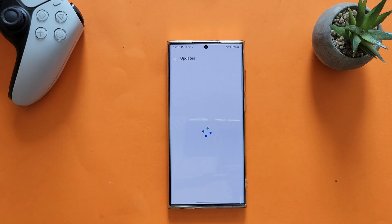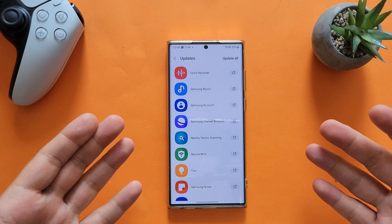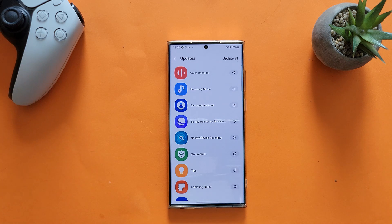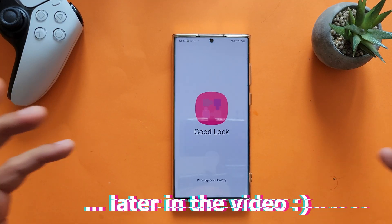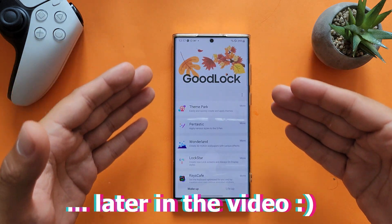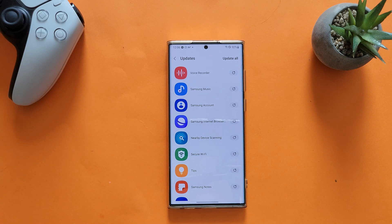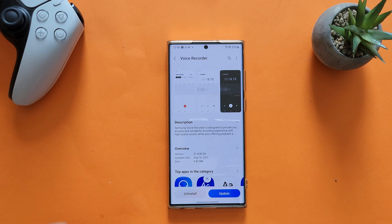We have 27 updates to cover, so let's have a quick glance at what we have right now. Maybe we can poke some fun at Samsung for not providing proper changelogs — or maybe they managed to provide some nice changelogs this time. Good luck! First thing we're going to test is the Voice Recorder.